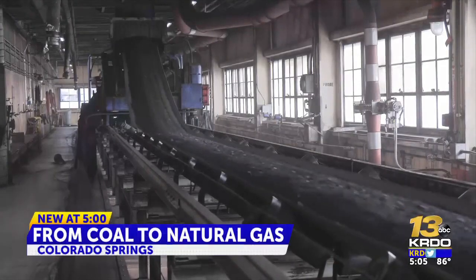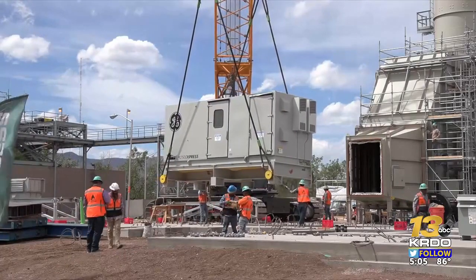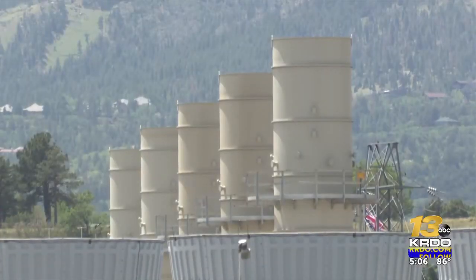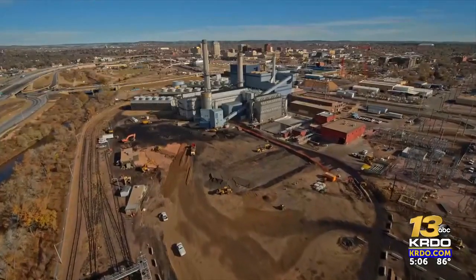After Colorado Springs Utilities ended coal burning for power last year, it operated two natural gas units to produce electricity. Now they're being replaced by six newer, more efficient units to help meet the demand for power at peak times — on hot days like Friday and during the coldest winter days. The energy portfolio is mainly natural gas for baseload generation, augmented by hydroelectric power, wind, and solar. By de-emphasizing coal and relying more on natural gas, Springs Utilities says it reduces air pollution and increases power generating efficiency, while meeting a tight deadline to dismantle the coal infrastructure within a few years.